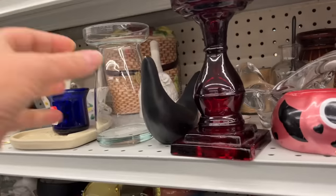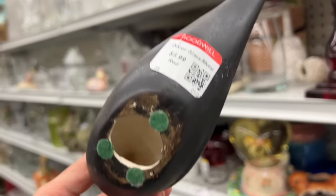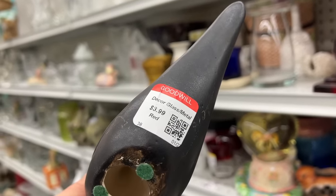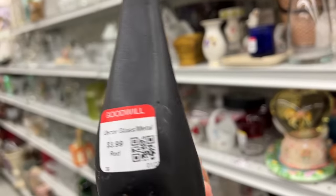Hello little cutie bird. I love Scandinavian design and this little birdie looks very Scandinavian. It is only $3.99 and it does have a signature on the bottom, so I don't think it is mass produced.